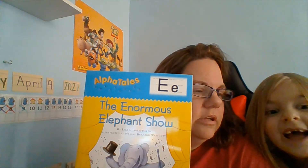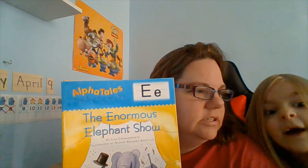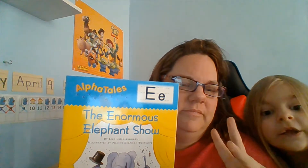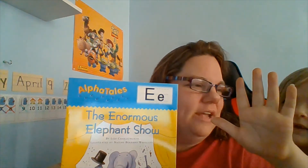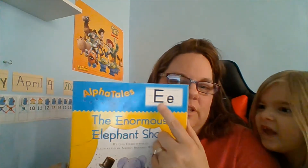What sound does E make? Eh. Sometimes it says its name, doesn't it? Yeah, because it's a vowel. It is a vowel. They don't know about vowels yet — we haven't talked about vowels. A, E, I, O, U — and sometimes Y. Those are the vowels, but we haven't talked about that. So we're just learning the letters.